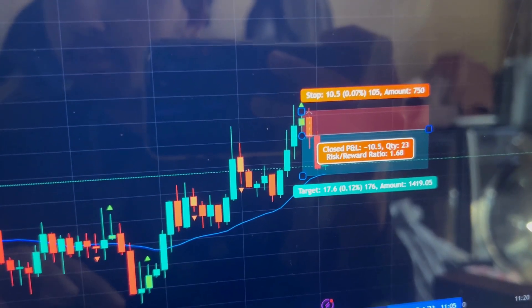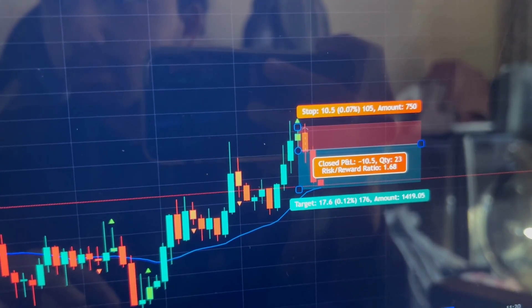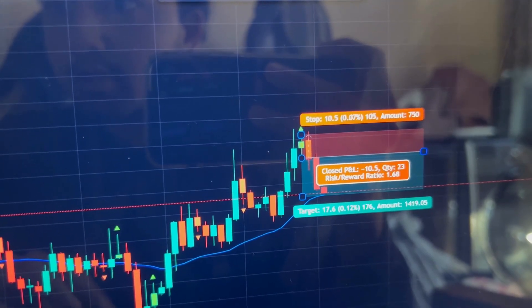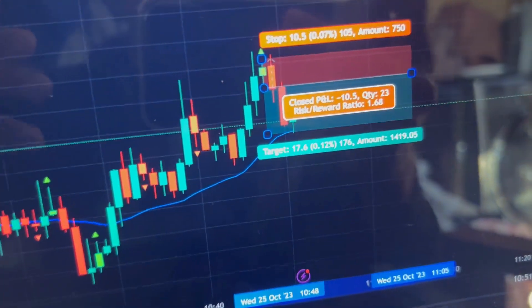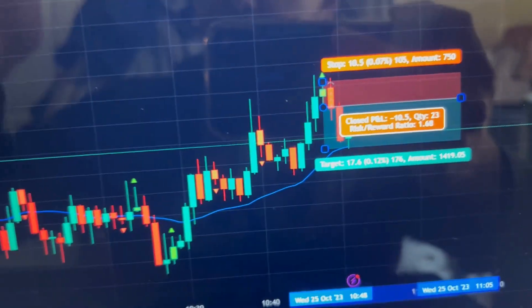I've already moved my stop loss to break even — this is a risk-free trade. There's no reason to do anything with it. I'm just going to wait for take profit. And bam — we just smashed take profit. You saw my entire emotions: I was talking a bit fast because I was recording while managing the trade, moving my stop loss and everything simultaneously.